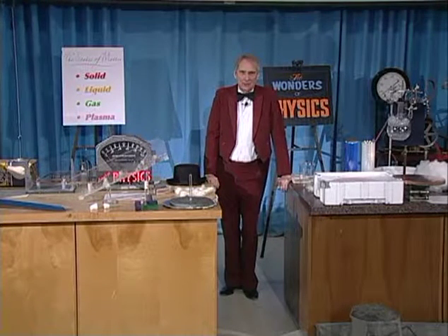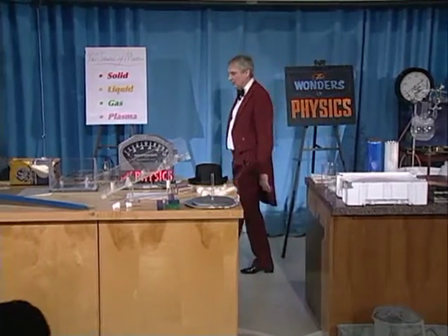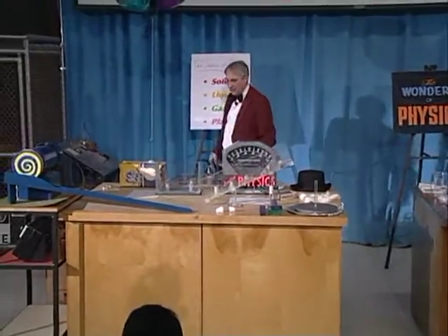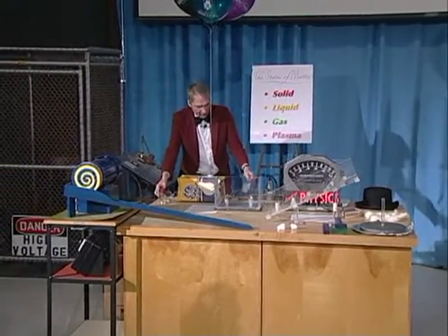The electricity you have in your homes is not static electricity. Electricity is made in a more powerful way. You get it out of the wall socket at home, and we have that kind of electricity back here.